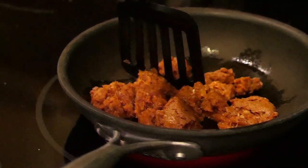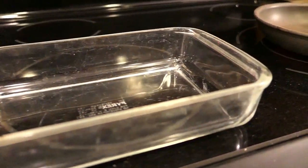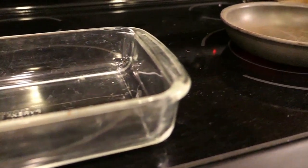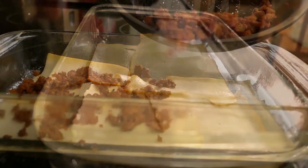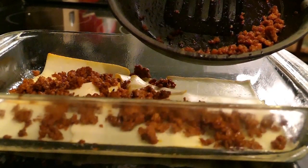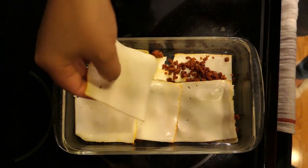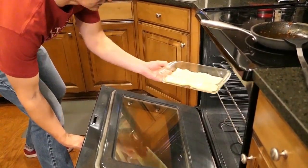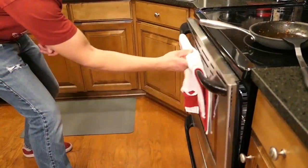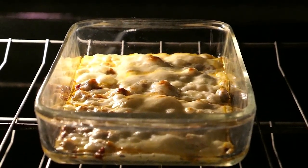First up, we're going to brown the sausage. Once that's browned and drained, we lightly grease a shallow oven broiler-proof casserole dish. Arrange half the cheese in the bottom of the dish, top it with the cooked sausage, then put the remaining cheese on top. Then we broil it — set it under the broiler until the cheese melts, lightly browns, and gets a nice crust on it. And voilà — queso fundito!